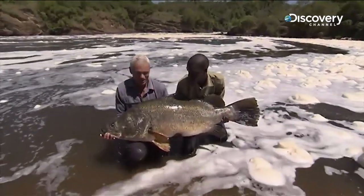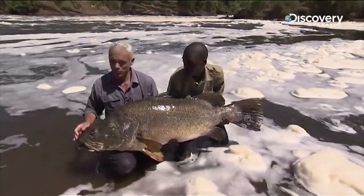Right, this is one lump of a Nile Perch — well over a hundred pounds, and just what an amazing setting to catch it from.